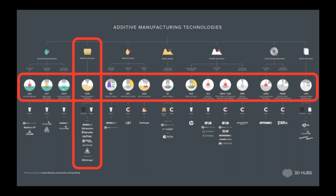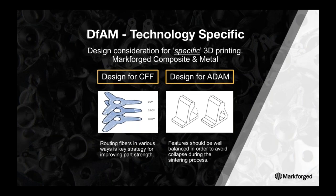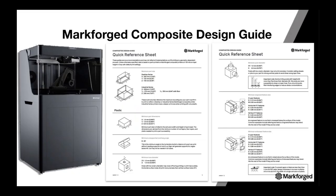MarkForge falls into the FDM category with their trifecta of leading technology in plastics, composites, and metal, offering a true end-to-end solution. MarkForge has options for designing with and routing fiber throughout a printed part in our composite design guide, and guidance on how metal parts should be designed to prevent collapse during our ADAM process — Atomic Diffusion Additive Manufacturing — which we'll get into shortly.